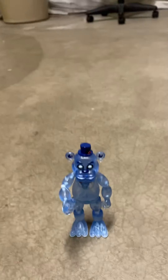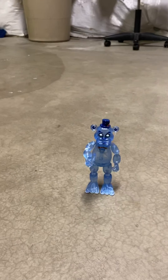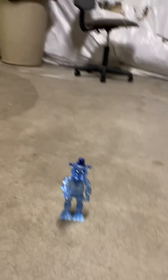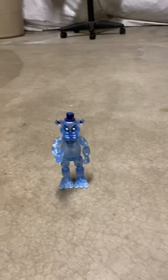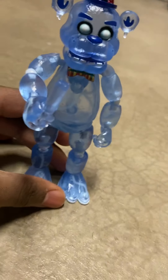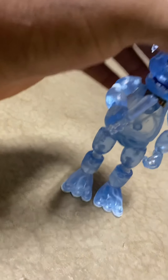It is Freddy Frostbear. If you guys don't know who Freddy Frostbear is, he's a character from FNAF AR. He's not a skin, he's just a character himself. He came out December 2019, and he's not really a skin for any other specific character like Freddy or Glamrock Freddy, because Glamrock Freddy wasn't even in the game at that time.